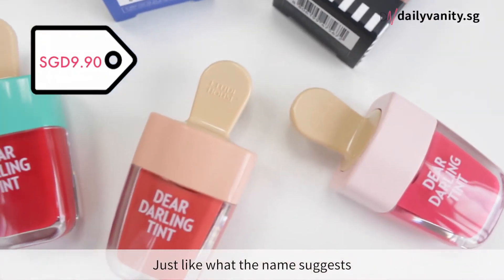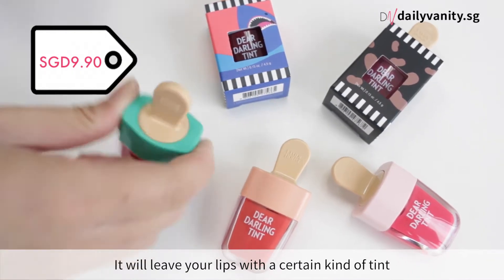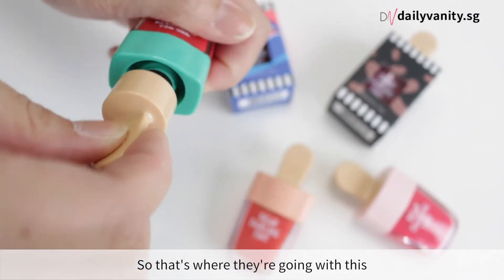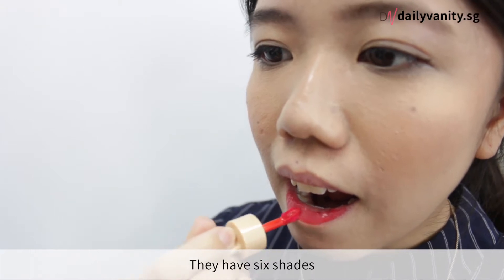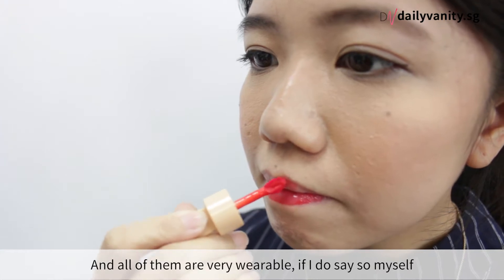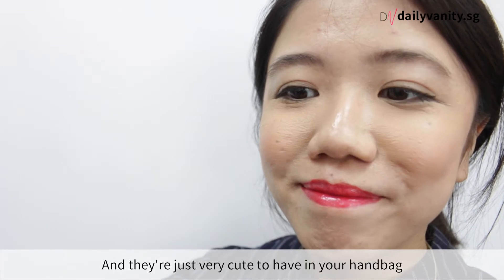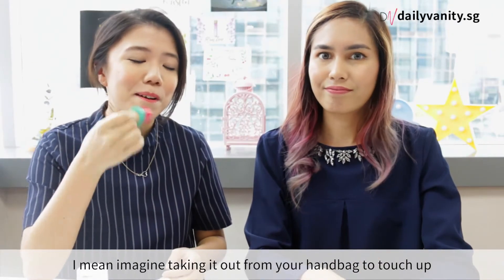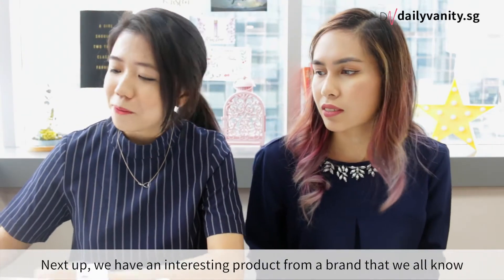Just like the name suggests, this is a lip tint. You know how when you eat ice cream your lips are left with a certain stain? That's exactly what they're going for. They have six shades — corals, mauves, and reds — all very wearable. They're so cute to have in your handbag; imagine taking it out to touch up!